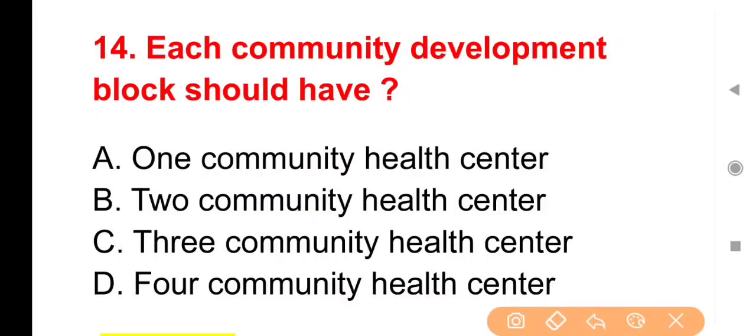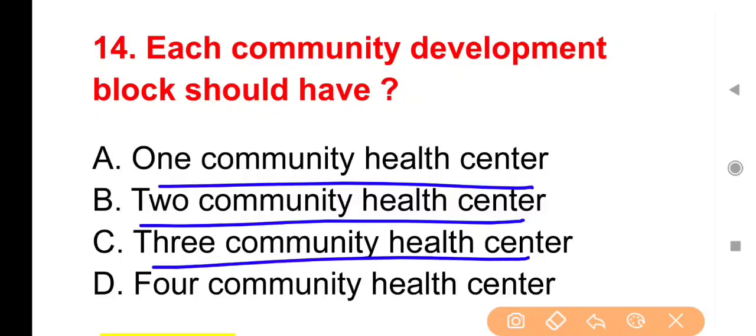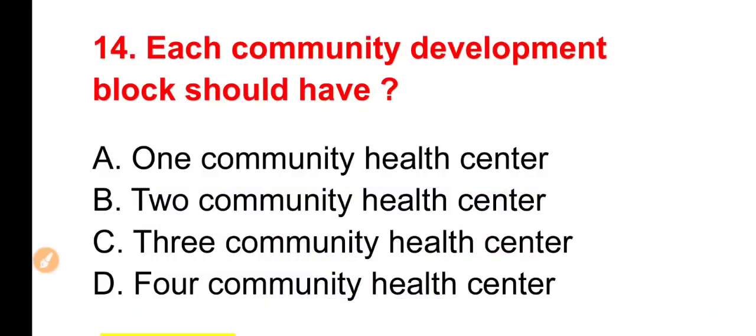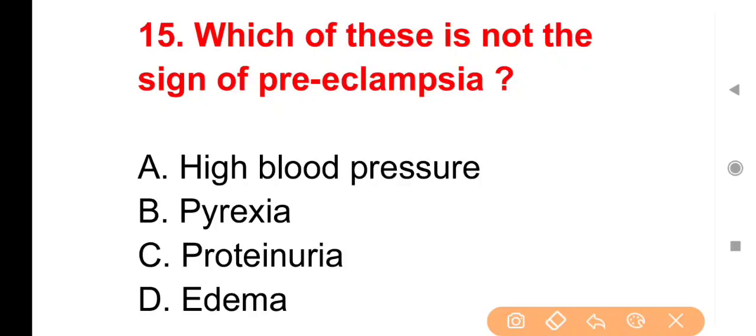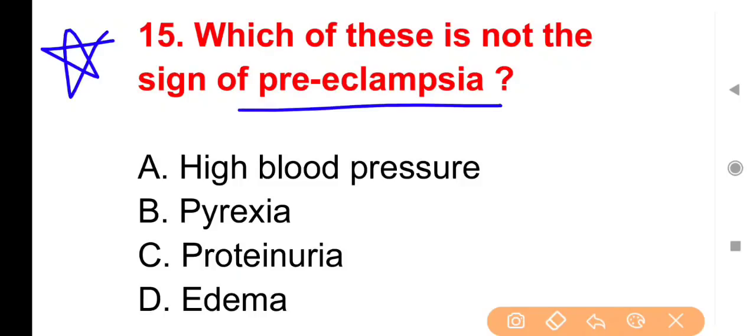Next question: Each community development block should have — हर community development block level पर क्या होना चाहिए? Options: One, Two, Three या Four community health centers। The right answer is Option A — हर community development block पर एक community health center होना चाहिए।